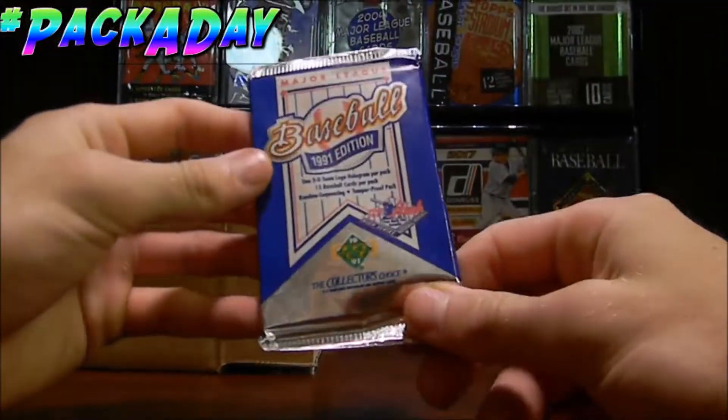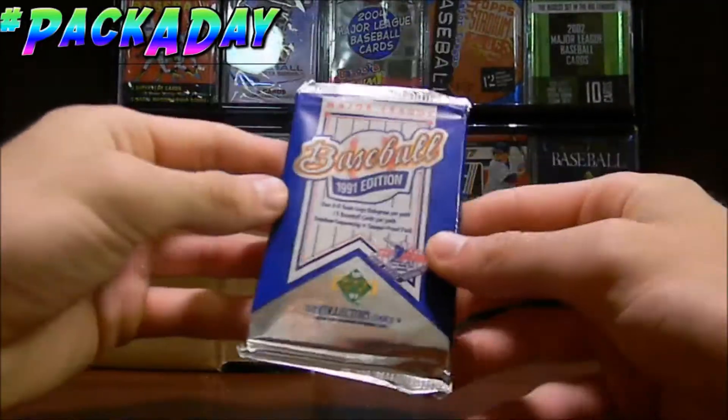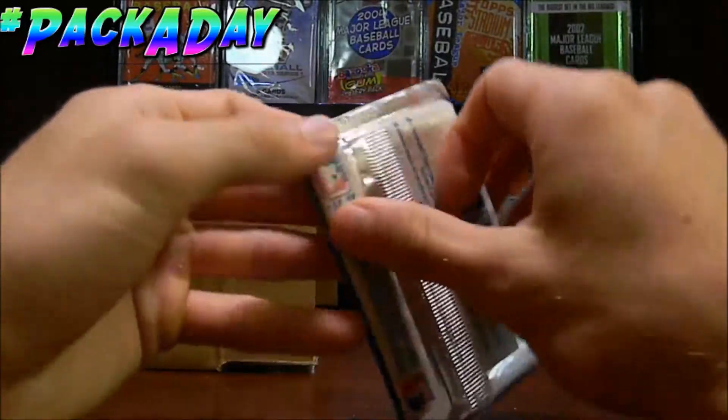I really like the Upper Deck series, especially the old ones. 89, 90, 91, 92 — those series were amazing to me. So this is going to be fun to open.